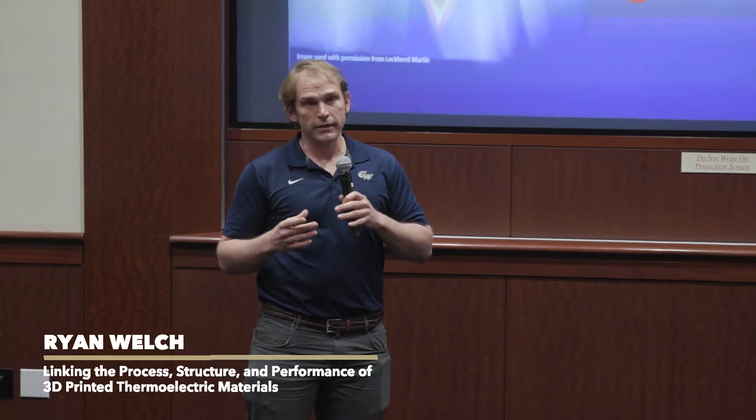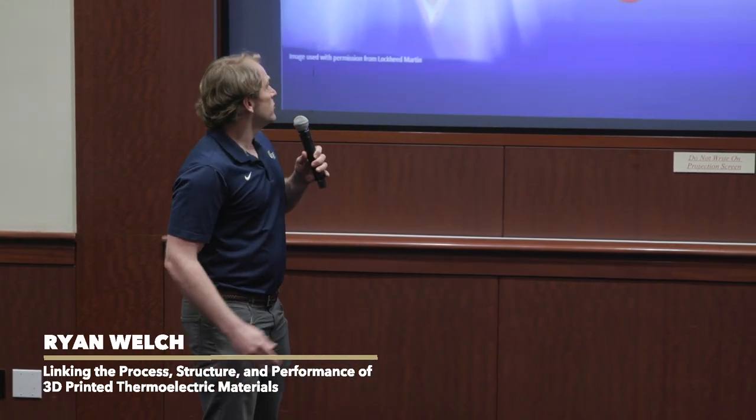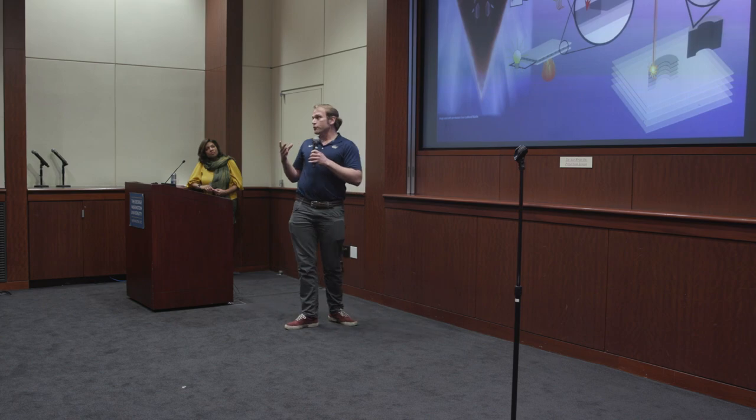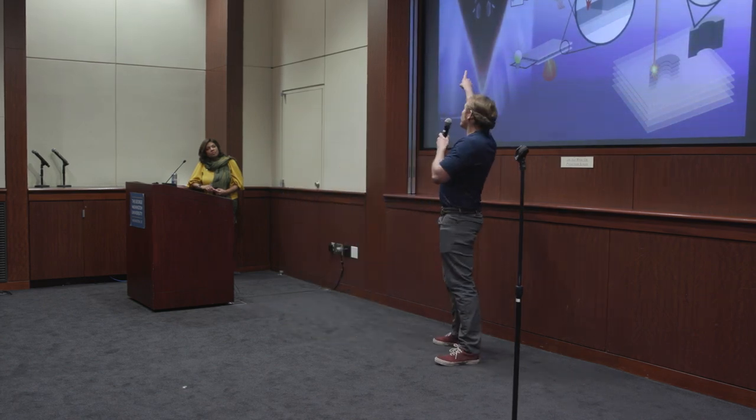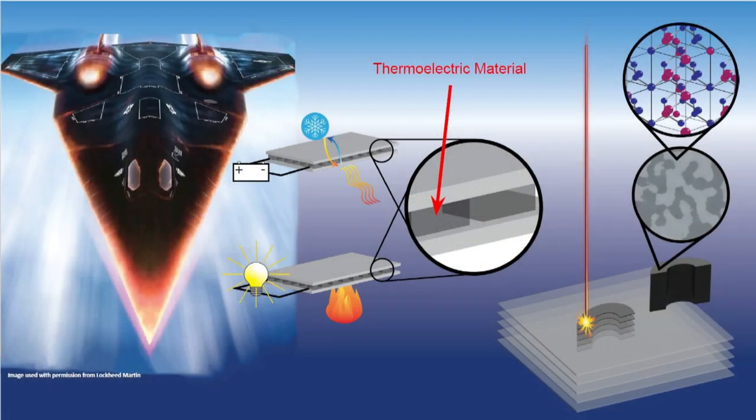Flying faster than the speed of sound will generate a significant amount of heat in the aircraft due to friction between the aircraft's skin and the surrounding air. Therefore, we need a way to, one, control the temperature of critical components — the critical component here being Tom Cruise and all of his fancy gadgets — or we can use that heat to generate electricity and supplement power systems on the aircraft.